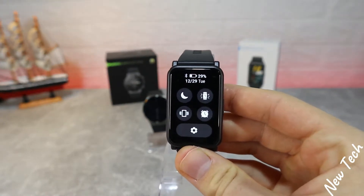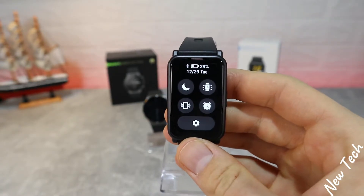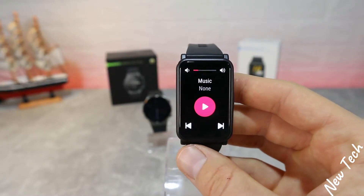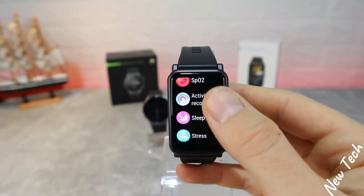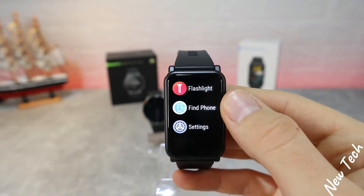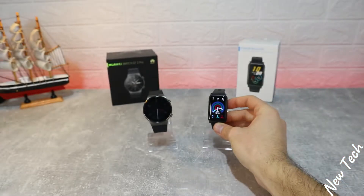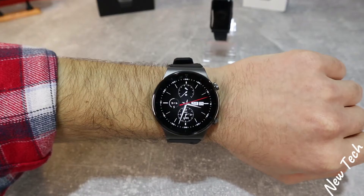Now for the Watch S — in the top swipe board we have do not disturb, find phone, vibration, alarm, settings, date and time, and battery percentage. Notifications are the same as in the GT2 Pro. On the right we have stress, heart rate, weather, music control, and activity records — very similar to the GT2 Pro. The app list includes heart rate, stress, breathing exercise, music, weather, stopwatch, timer, alarm, flashlight, find phone, and settings. You can clearly see the similarities in software between the two.